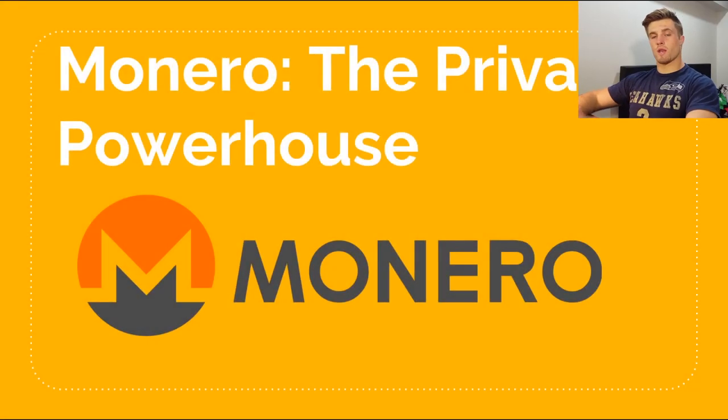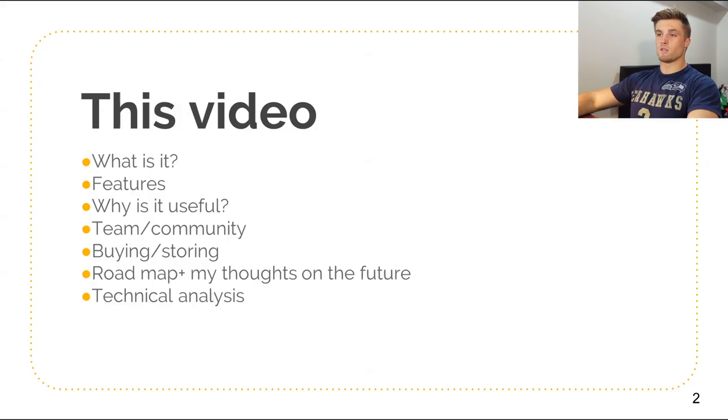Hello there and welcome to this video. My name is Riley and today we're going to be taking a look at a cryptocurrency which is trying to win the race as the top privacy coin in the whole cryptocurrency space. What am I talking about? Monero. And just like all my other videos, we're going to look at what is Monero, the features of it, why it's useful, the team and community behind it, where you can buy and store it, the roadmap and a bit on the future, my thoughts on the future, as well as a little technical analysis.